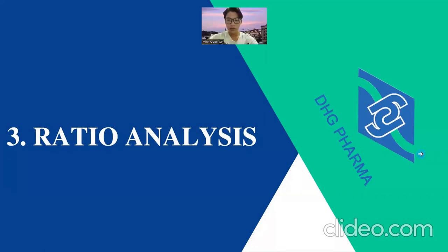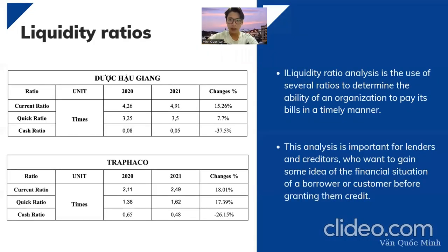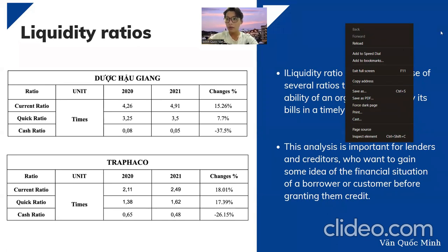Now we move to the ratio analysis. The liquidity ratio analysis uses several ratios to determine the ability of the company to pay its dues in a specific time. This analysis is important for lenders to determine whether to lend to a company or not, and for investors deciding whether to invest. Here are the ratio tables for DHG and Trafalco.